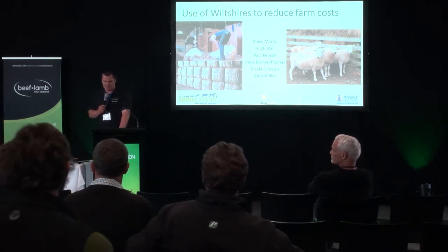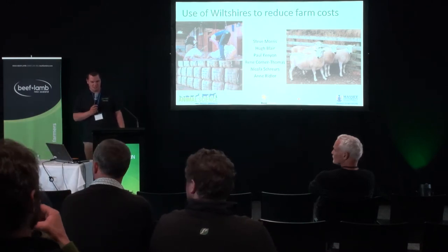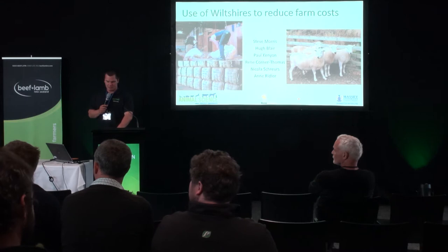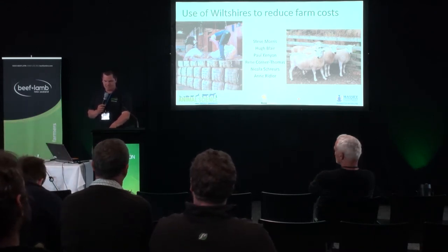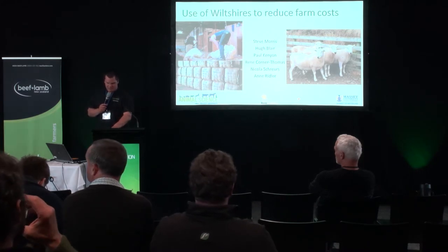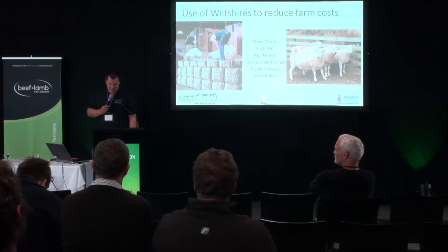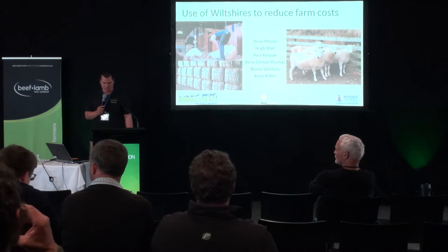Professor Morris's research interests are in all ruminants with a focus on beef cattle and sheep production, including maximising new lamb breeding performance, twin and triplet lamb survival and growth to weaning, alternative feed types to improve performance, maximising lamb growth post weaning, efficient beef cow performance, and breeding from heifers at two years of age. But today he's going to be talking to us about the use of Wiltshires to reduce farm costs.